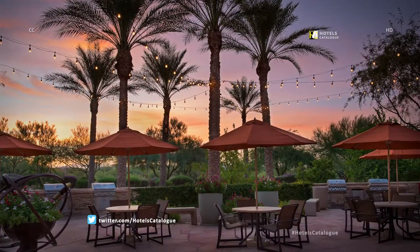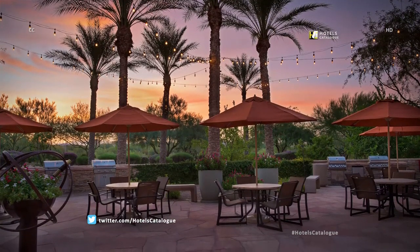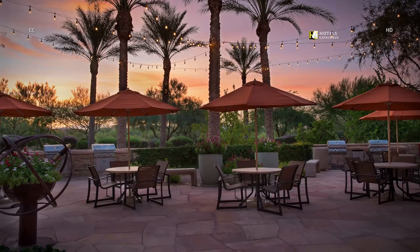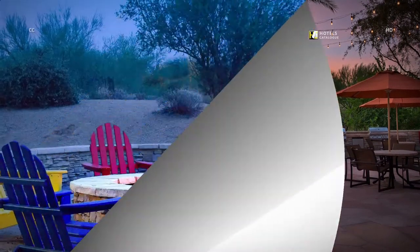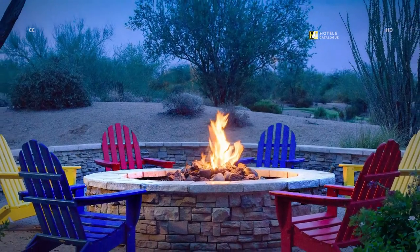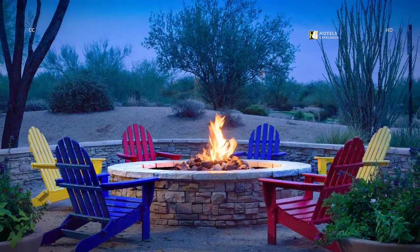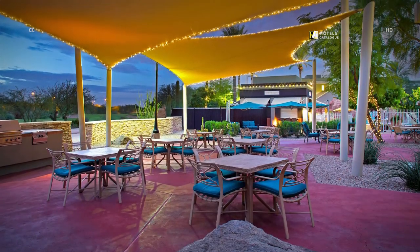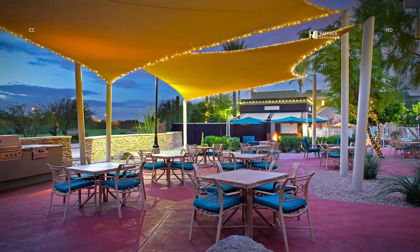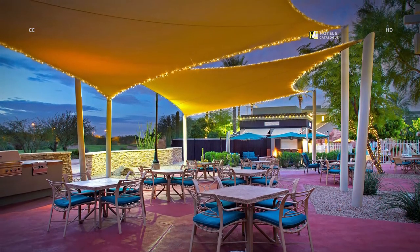Fire up the grill and take advantage of the picnic tables for a delicious family-made dinner with a spectacular Phoenix Desert sunset as your backdrop. After a full day of desert activities, choose to relax by the fire with your family or friends. Use the picnic areas and grills located on site at our resort in Phoenix to enjoy lunch or dinner al fresco.